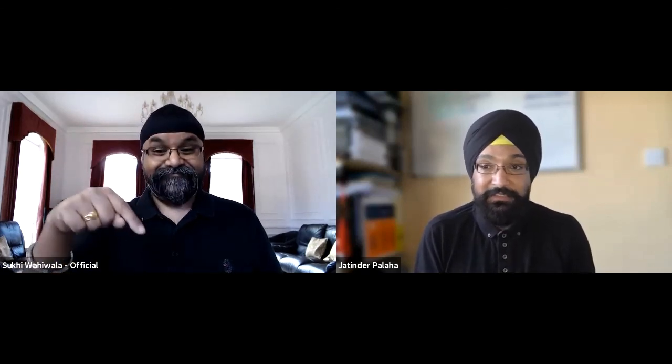It's another wrap of a brilliant episode talking about reoccurring payments. Thank you very much, Jatinder. Thank you very much, Suki. I hope you guys find value — let us know if you've got any questions in the comments below and we'll get back to you.